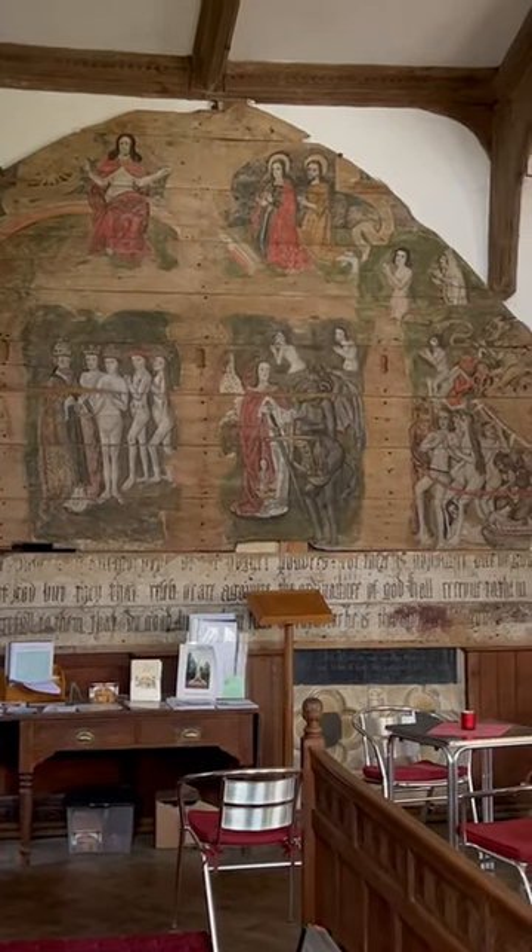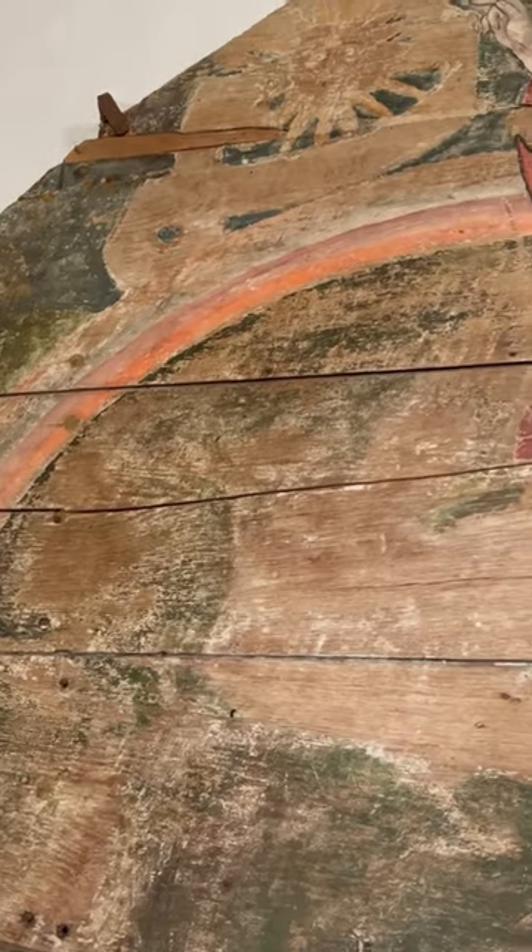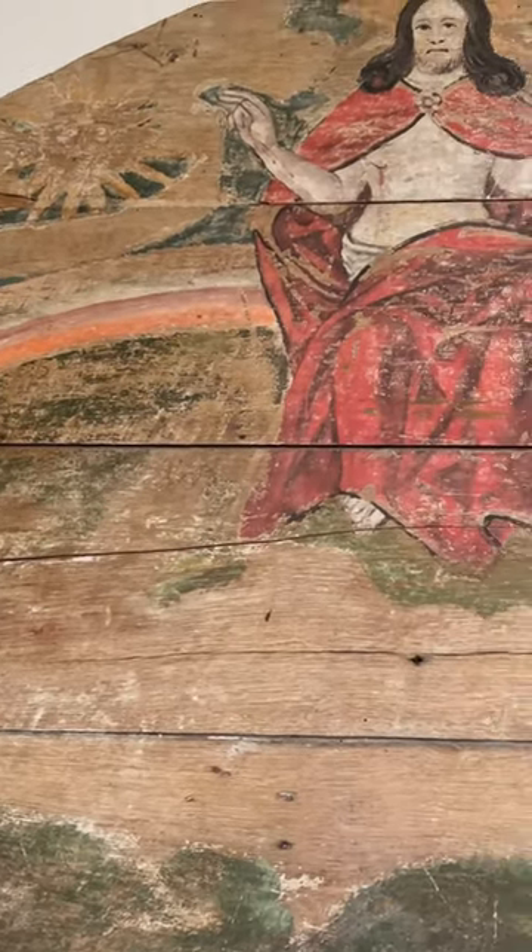Wrenhaston Church in Suffolk contains a rare treasure: a series of panels called a tympanum, once in the upper part of the chancel arch, behind a great crucifixion called a rood.